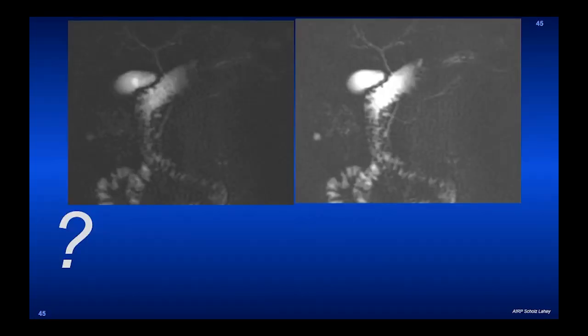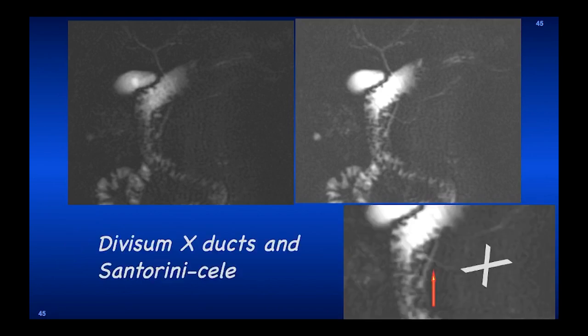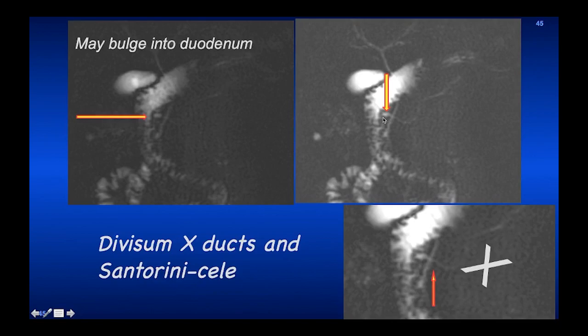Because the pancreatic duct supplies that tiny Santorini duct at the minor papilla, that's a lot of volume. Over time, this may develop into a Santorini seal — a bulbous dilatation projecting into the duodenum lumen and bulging into the duodenum. This is another question mark: a patient who went through a liver transplant. On the post-operative cholangiogram, the pancreatic duct is going to the right and circling around the duodenum — there was some tissue there. This is an annular pancreas going all the way around the duodenum.